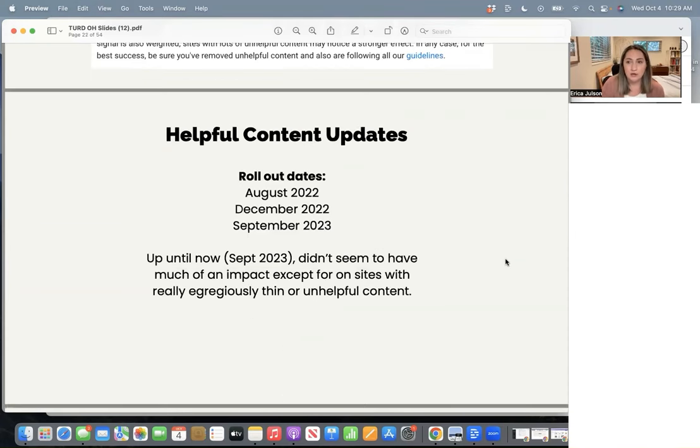The rollout dates for the helpful content update so far have been August 2022, December 2022, and then just recently September 2023. Up until September 2023, no one really saw much of an impact unless you had really crazy, unhelpful content. I think in the last office hours I showed someone's website that I thought was impacted by one of those past rollouts — she had maybe over 50% of her blog posts as journal entries from when she was a dietetic intern.